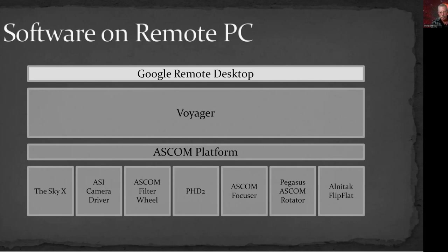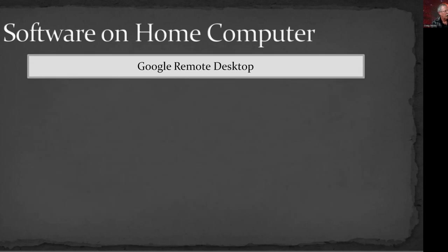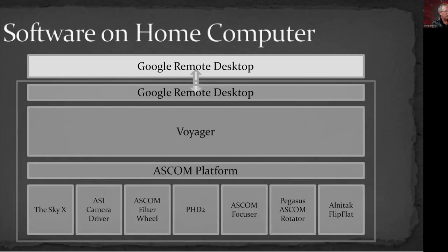Google Remote Desktop works with a computer, tablet, or phone — pretty much any device. On my home computer I have the Google Remote Desktop app installed; it works a little more robustly than running it through Chrome alone. From there, over the internet, I connect to the Google Remote Desktop on the remote computer, which gives me access to Voyager, which then controls everything. And I'm off to the races.